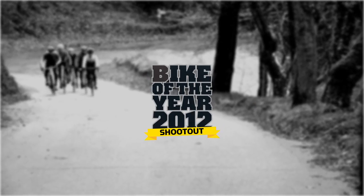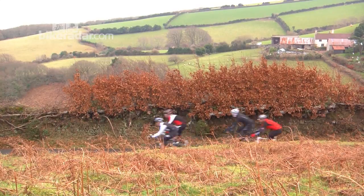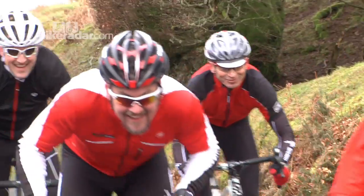Hi, I'm Warren, the senior technical editor for Road for Bikeradar.com and all our other associated titles. We're now here looking at the final five in our Cycling Plus Bike of the Year 2012 shootout.